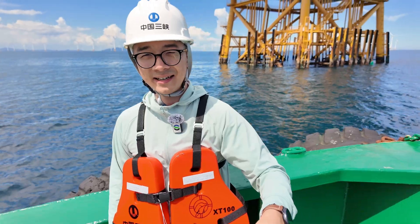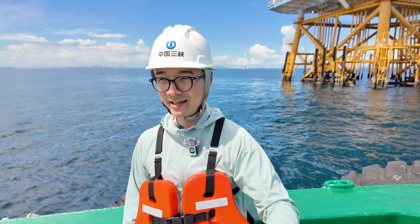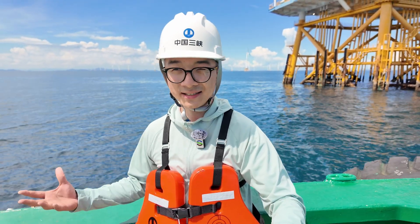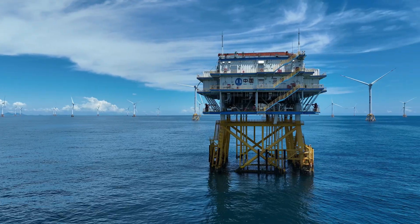The water out here is so charmingly blue. That says something, right? All the projects they're doing here, all the things they build here — they're not doing any harm to the environment. Still, not everyone's convinced.